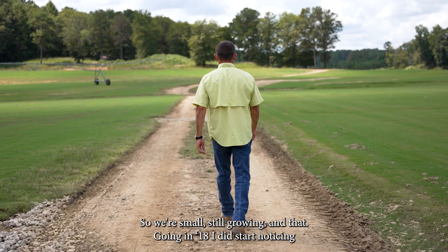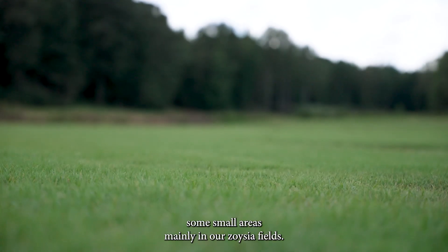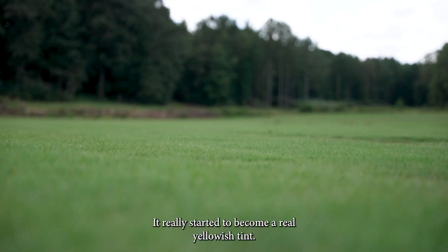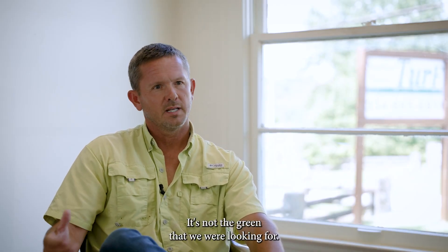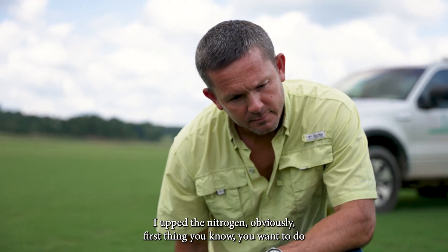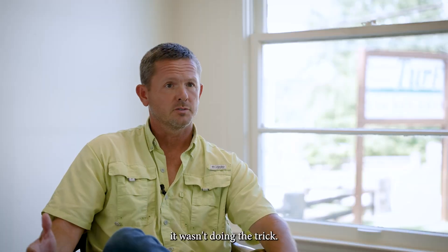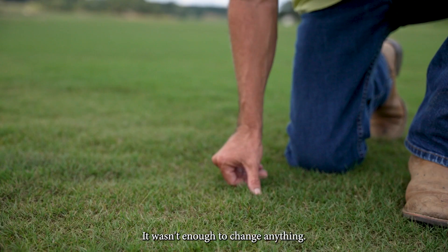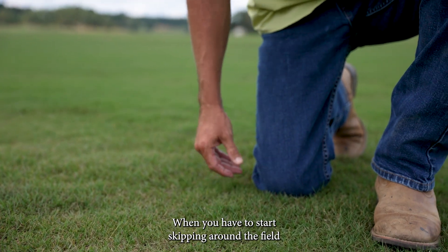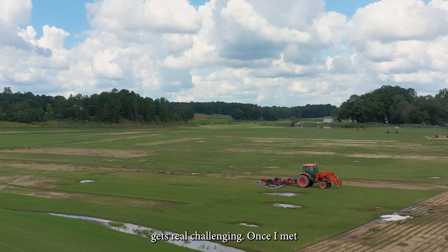Going into 2018, I did start noticing some small areas, mainly in our Zoysia fields. It really started to become a real yellowish tint — it's not the green that we were looking for. I upped the nitrogen; obviously, that's the first thing you want to do. It wasn't doing the trick. Whatever we tried, it just wasn't enough to change anything. When you have to start skipping around a field to pick and choose what you can and can't harvest, it gets real challenging.